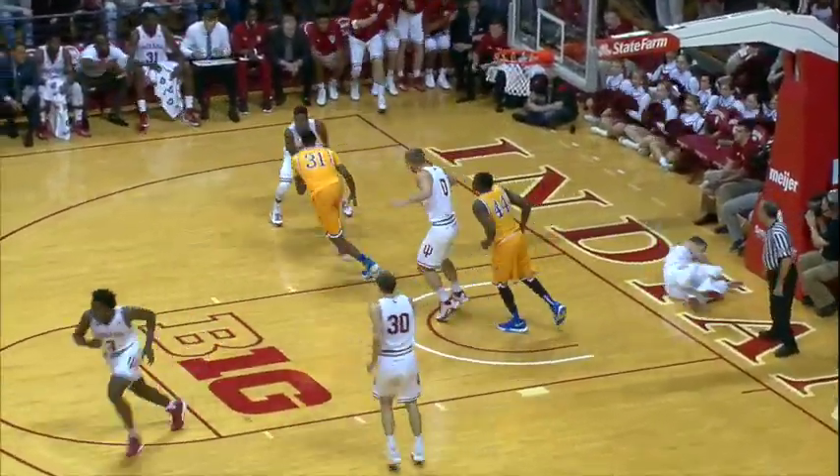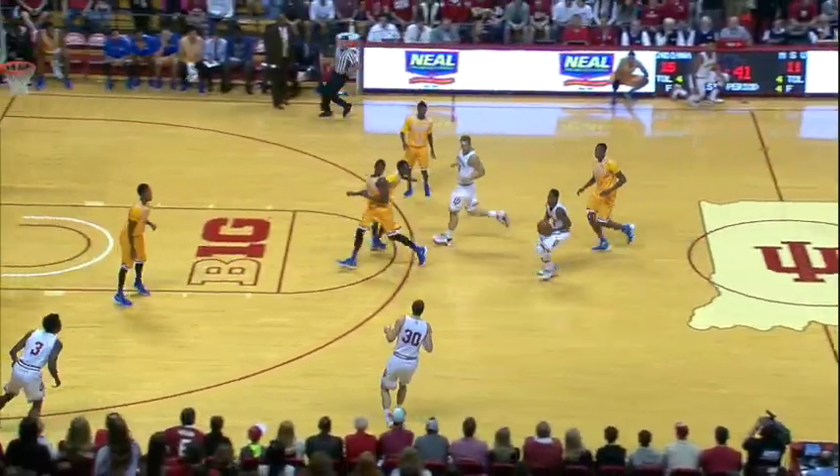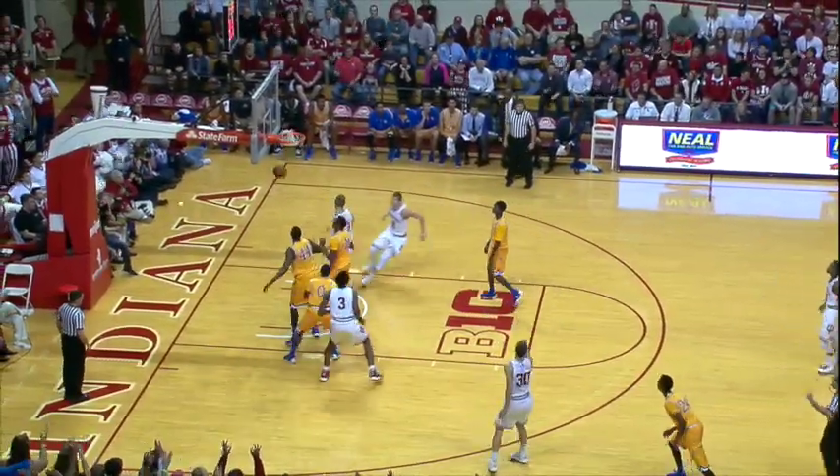O.G. down low, they do lose it, and saved by Nick Zeisloft to Yogi Ferrell. Hoosiers force another turnover, seventh of the game already.